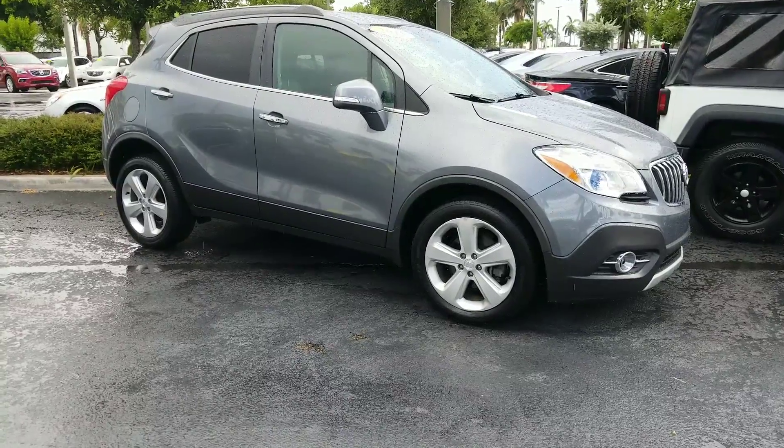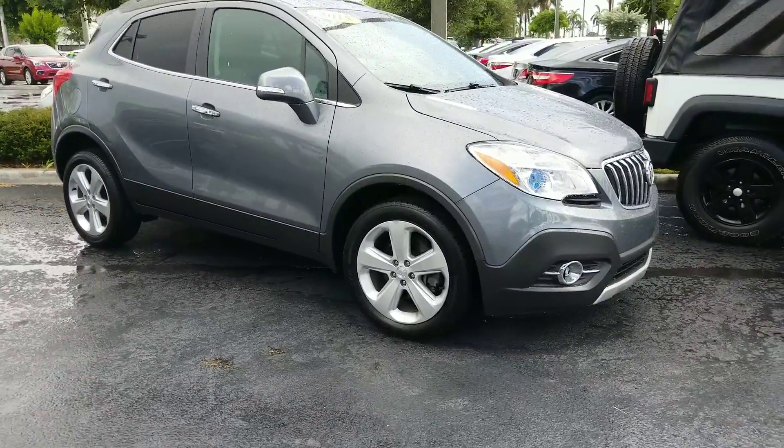Hello John, how are you? This is Leon from Delray Buick GMC. I'm just going to go around and give you a quick glimpse on this vehicle here.